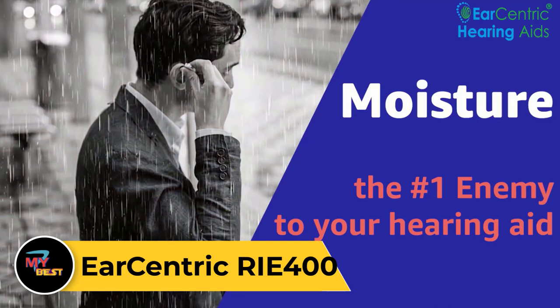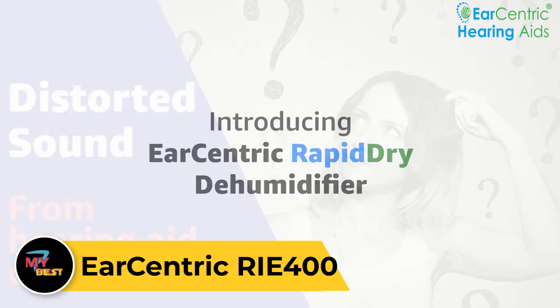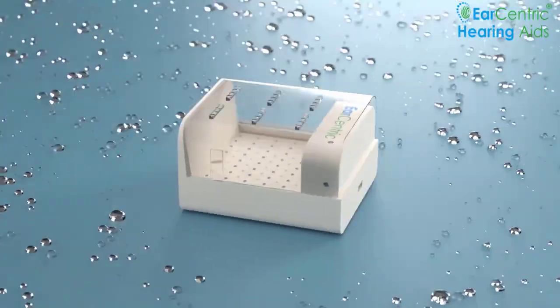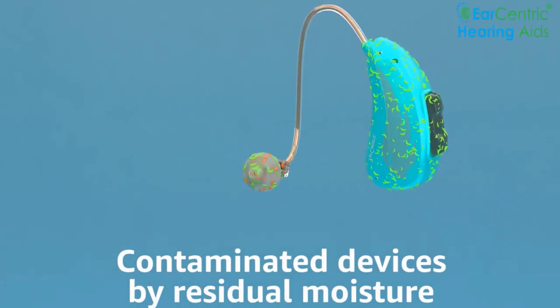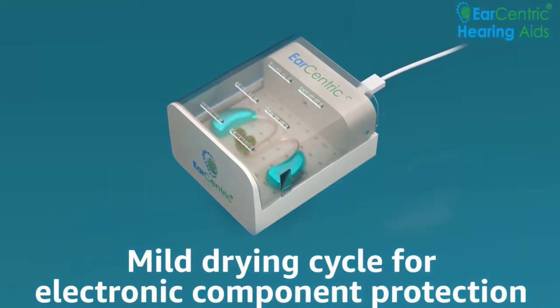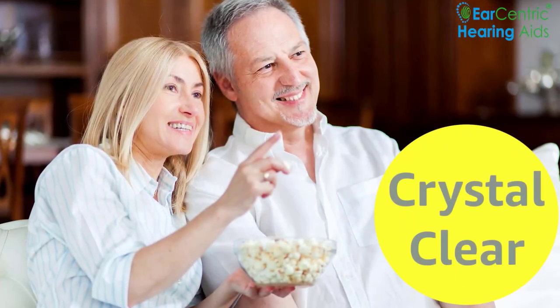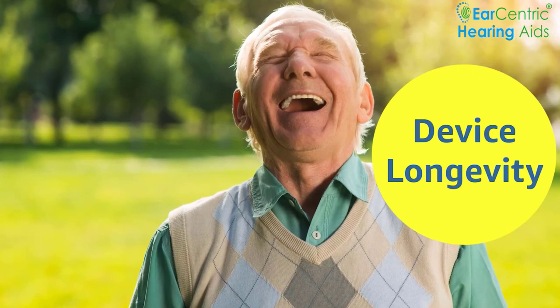Earcentric RIC 400. The Earcentric RIC 400 is a state-of-the-art receiver-in-canal hearing aid designed to provide exceptional hearing enhancement for individuals with mild to severe hearing loss. Featuring a discreet and comfortable design, it fits snugly behind the ear for all-day wear. Equipped with advanced digital signal processing technology, the RIC 400 delivers clear and natural sound quality, ensuring optimal speech understanding and overall listening comfort. It offers customizable settings and adaptive noise reduction features, allowing users to adjust to different environments effortlessly. With its long-lasting battery life and easy-to-use controls, the Earcentric RIC 400 offers convenience and reliability.